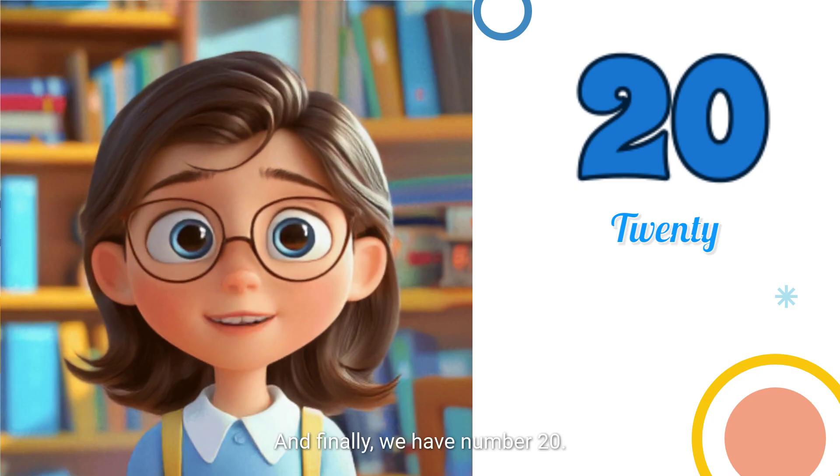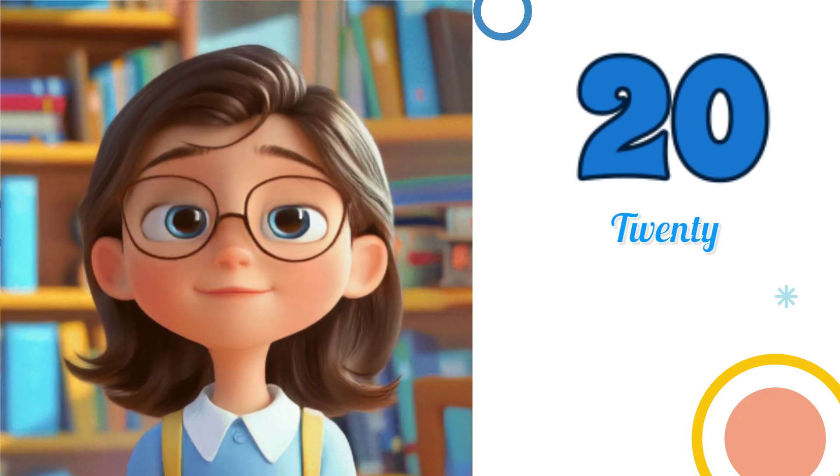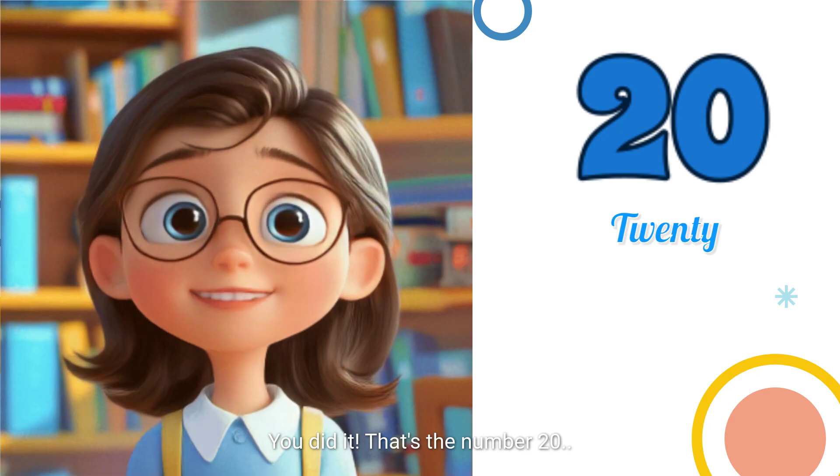And finally, we have number 20. What comes after 19? Woohoo! You did it! That's the number 20.